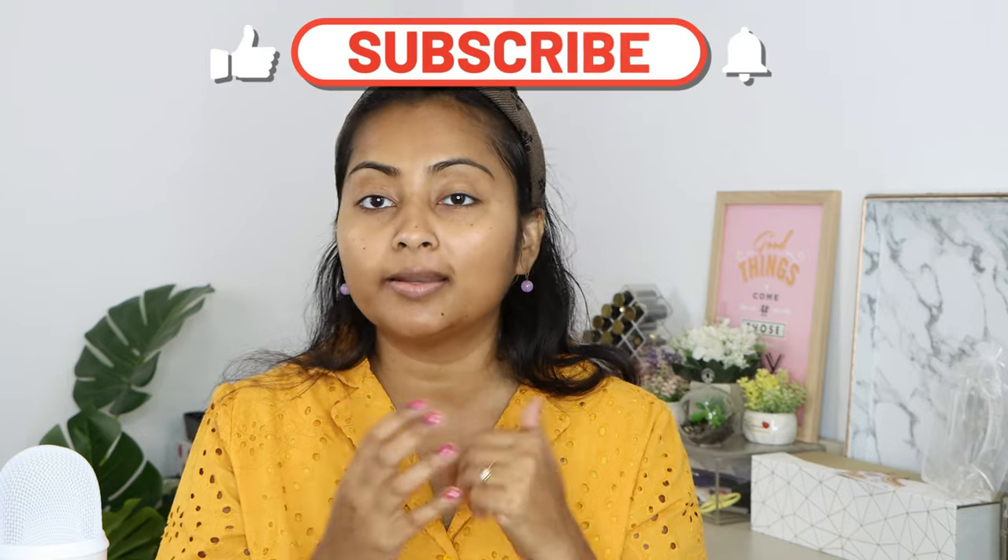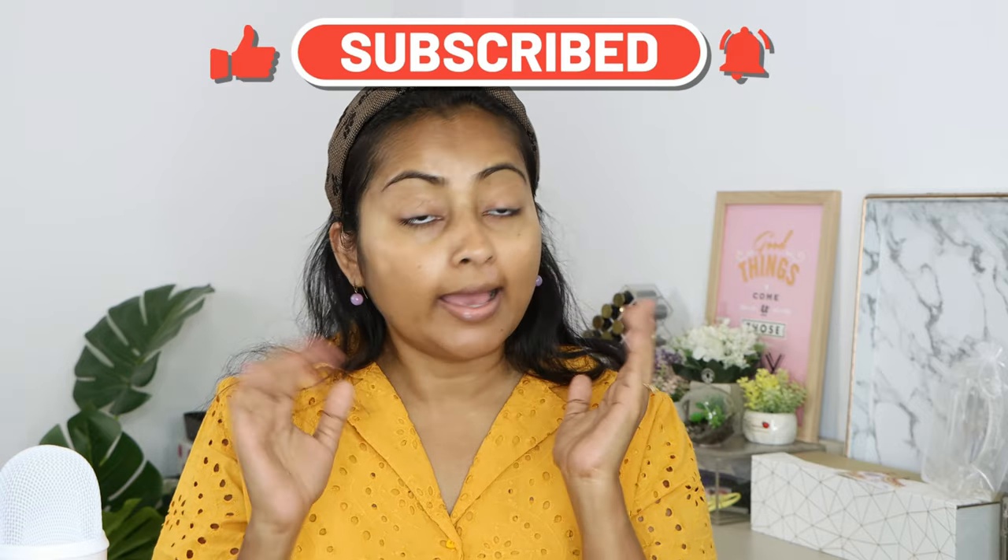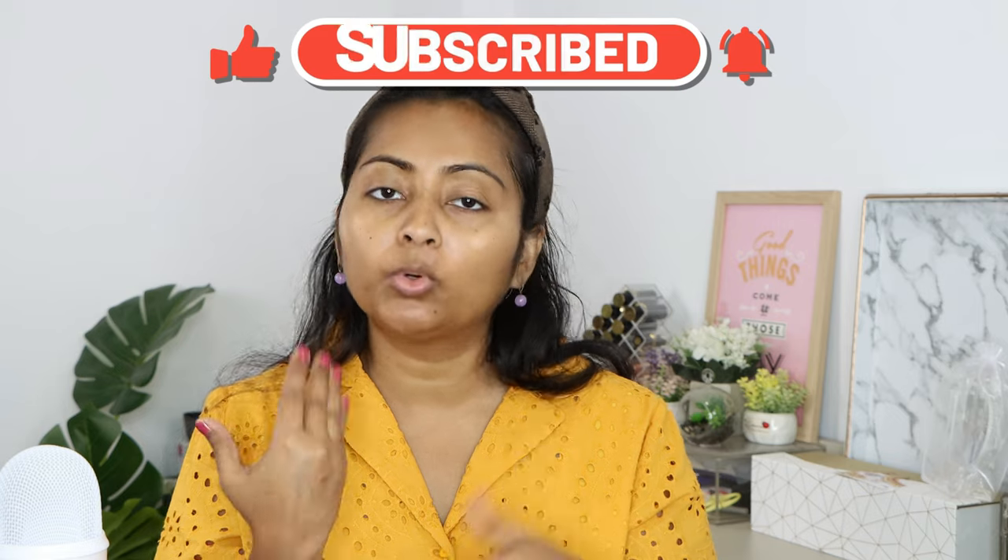Okay guys, let's start with the video. I don't have anything on my face other than moisturizer — I did apply some serum and moisturizer. I have to go out, so after moisturizer I'll apply sunscreen. Let's apply sunscreen because in many videos we skip this part, but it is very very important to always use sunscreen.